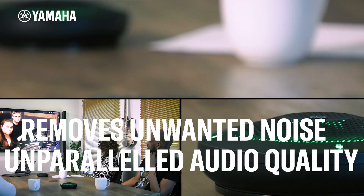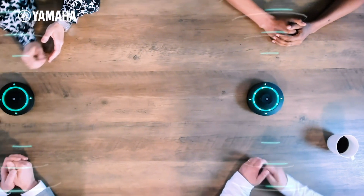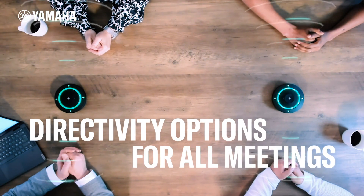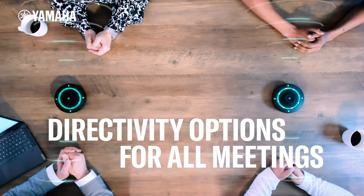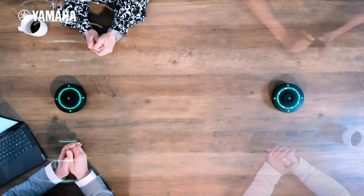When the Odessia audio conferencing solution is connected to the RMTT Tabletop Array microphone, the solution offers different pickup modes for perfect flexibility. This means that you can have a private meeting even when your conference room is crowded with multiple audio sources.